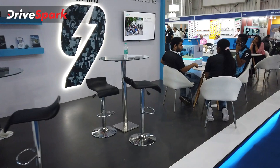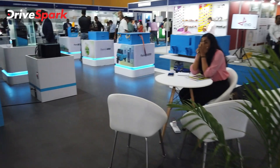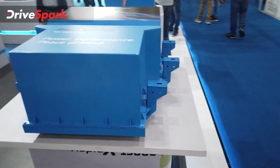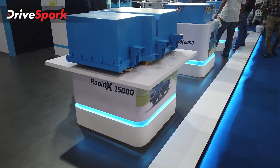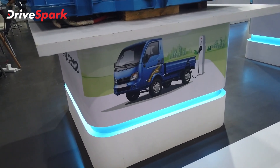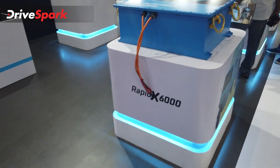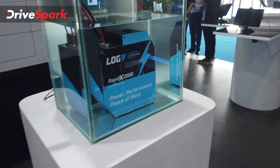Log 9's batteries have an extended range display here. This is designed for bigger vehicles. For medium range light commercial vehicles, you can use the RapidX 15000. There is also the RapidX 6000 and the RapidX 2000, which is the smallest one.